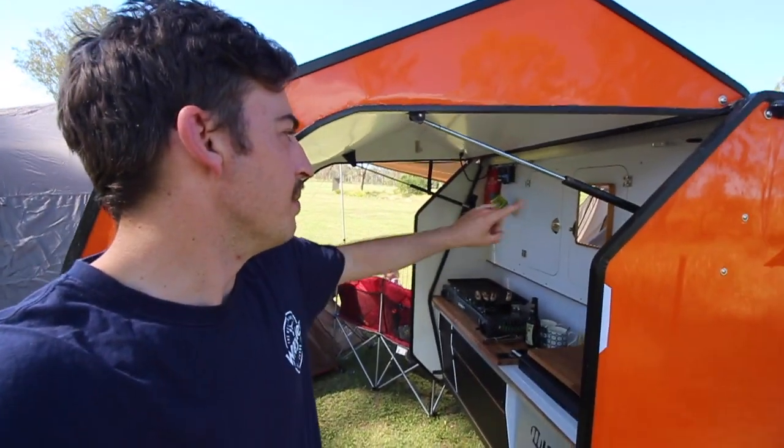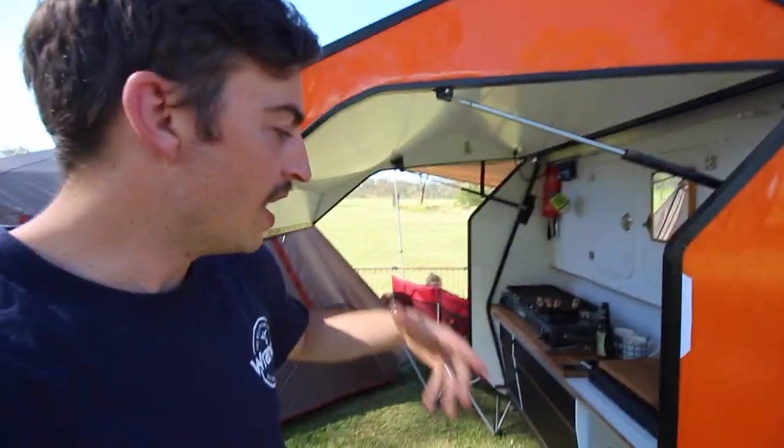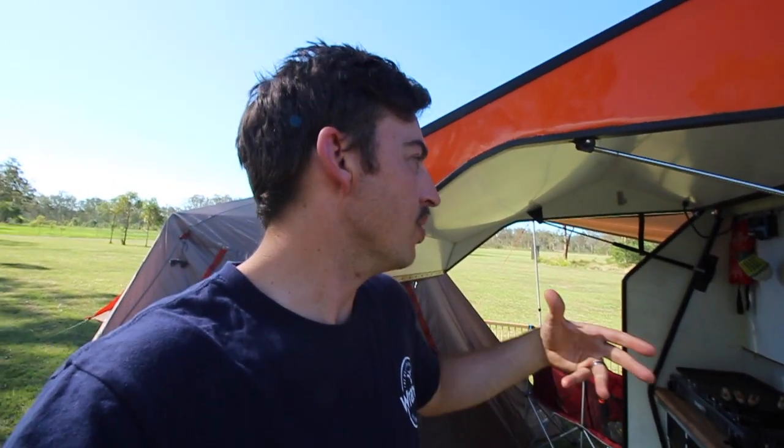On the back of the teardrop you've got the kitchen — some people call it a galley. It's your cooking space. It's got your fridge, your cooking stove, all your food storage and supplies. A lot of the stuff they actually supply: all the knives, tongs, cups, plates, everything like that. They even provide tomato sauce, salt and pepper, all that good stuff. So there's only minimal stuff you need to bring if you do rent it, like your food.